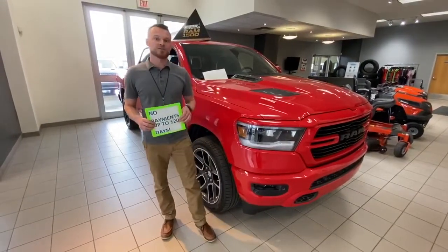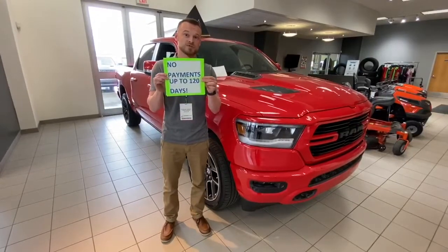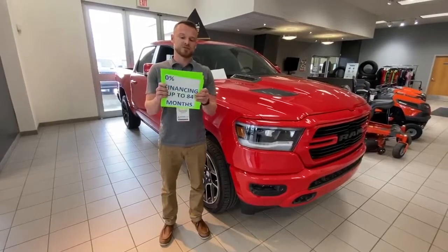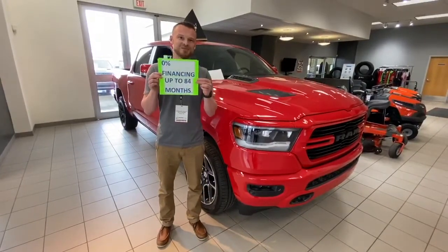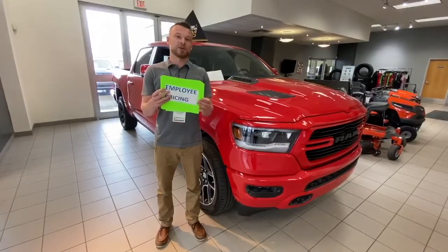So for the month of June, FCA is offering no payments for up to 120 days. On top of that, they are also offering 0% financing for up to 84 months, OAC, and employee pricing.